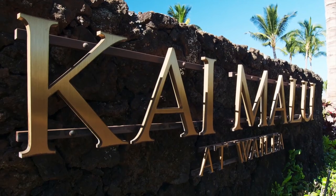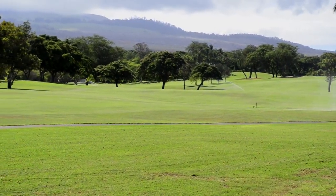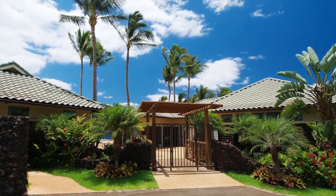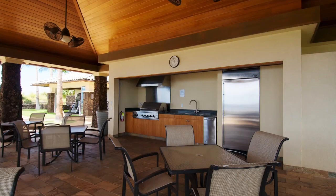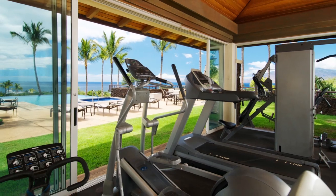Now let's talk about the complex. Kaimalu is a gated community with a total of 150 duplex-style townhomes, situated on the Waialeah hillside and encircled by the Waialeah Blue Golf Course. Kaimalu also features one of the most spectacular rec centers of any condo development in Waialeah, with its infinity edge pool, large pavilion and meeting area complete with kitchen, ocean view fitness center, and a luxurious steam room and showers.